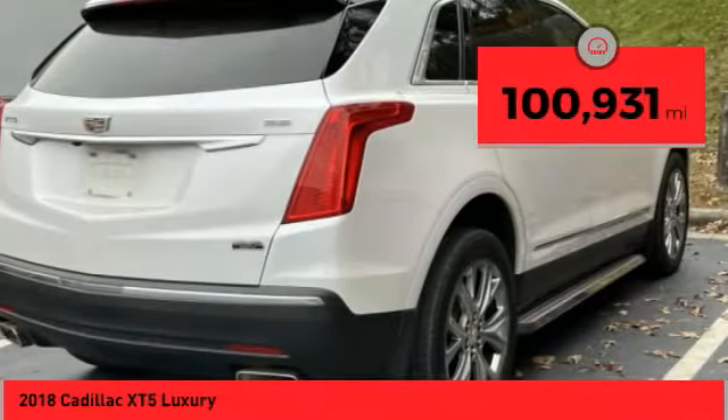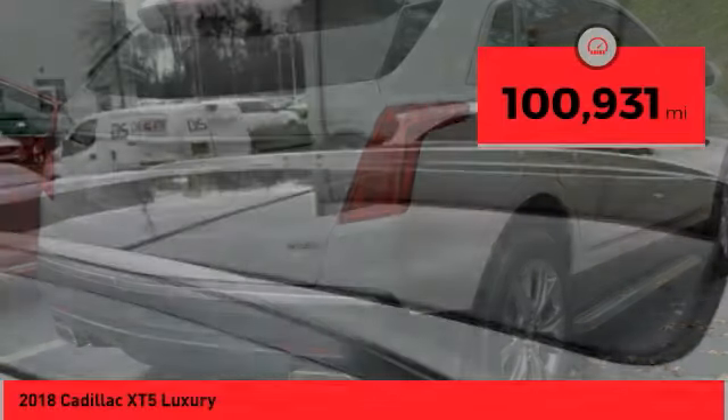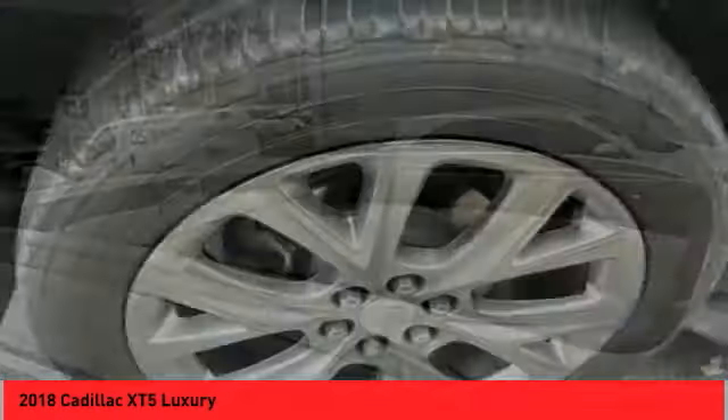This vehicle has less than 105,000 miles. Drive away with a great deal on this vehicle. Call or stop in today.